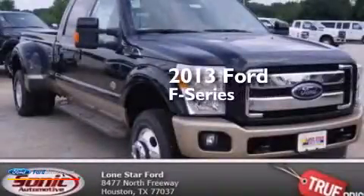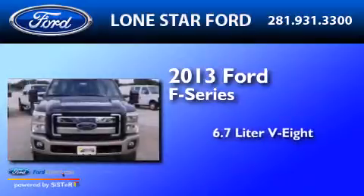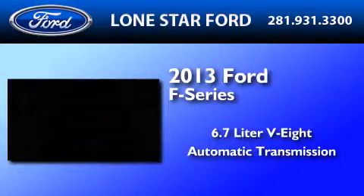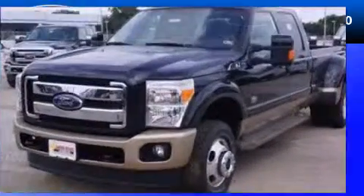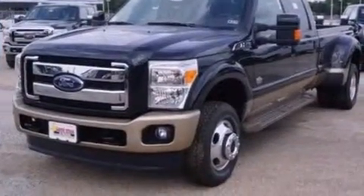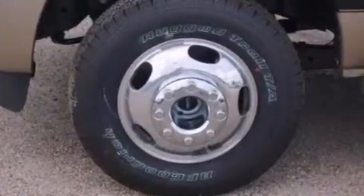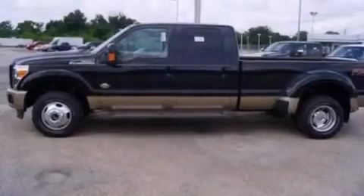This is a brand-new 2013 Ford F-Series. It features a 6.7-liter 8-cylinder engine and an automatic transmission. Its top features and packages include skid plates, a gooseneck trailer hitch, and this Ford features an off-road package.